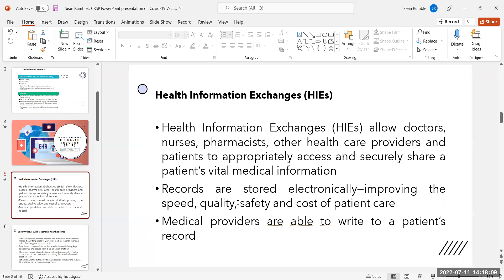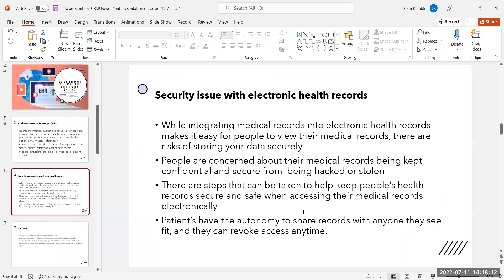Medical providers are able to write to a patient's record. While integrating medical records into electronic health records makes it easy for people to view their medical records, there are risks of storing data securely. People are concerned about their medical records being kept confidential and secure from being hacked or stolen. There are steps that can be taken to keep health records secure, and patients have the autonomy to share records with anyone they see fit and can revoke access anytime.